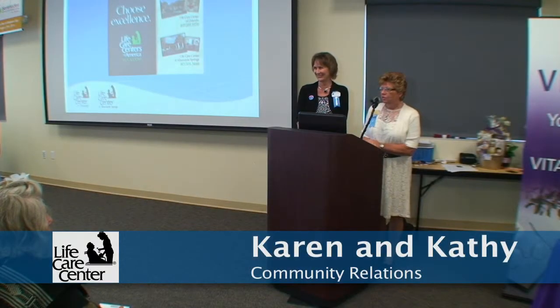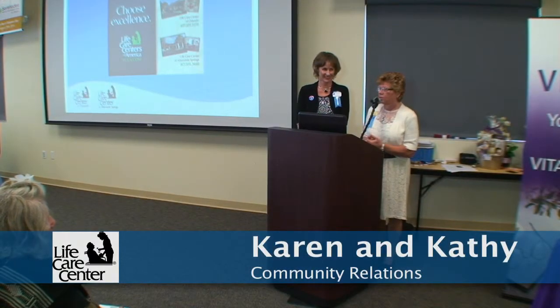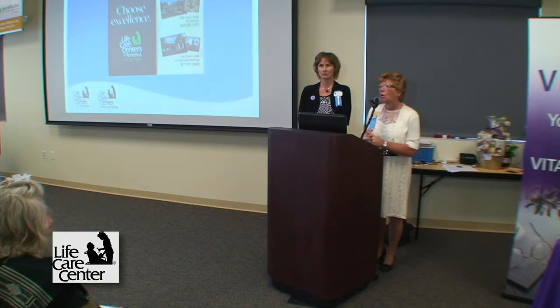Hi, I'm Kathy from Life Care Center of Orlando and we have Karen here from Life Care Center of Altamonte Springs. We are skilled nursing and rehab centers located in both Altamonte and Orlando. I'm from the Orlando building.